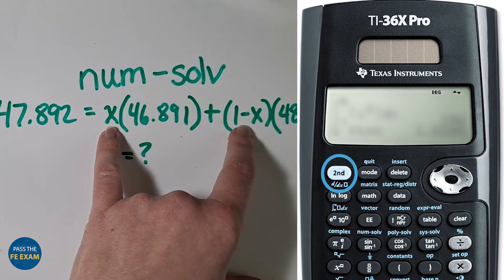When you encounter linear, quadratic, cubic, or quartic equations, this feature can drastically reduce the time spent on those calculations. You can access the problem solver by pressing the second num solve key. Here's the time-saving tip: you can input a guess value for the variable that's close to the actual answer, which speeds up the calculator's processing time and ensures you can move through questions more efficiently.